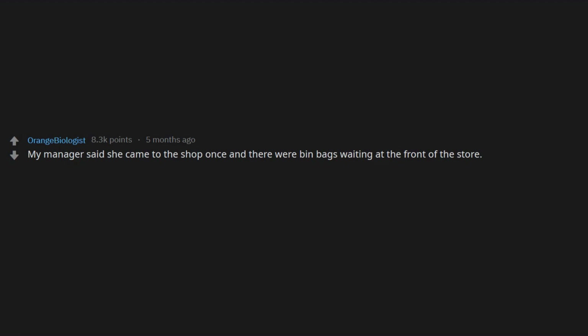My manager said she came to the shop once and there were bin bags waiting at the front of the store. It was obvious to her going through the bag that a guy had just tipped all of his ex-girlfriend's possessions into bin bags and donated them to us — all of her possessions, vibrators included.